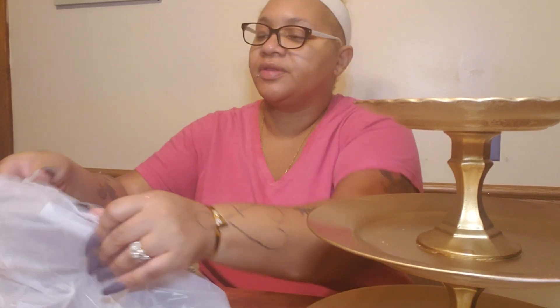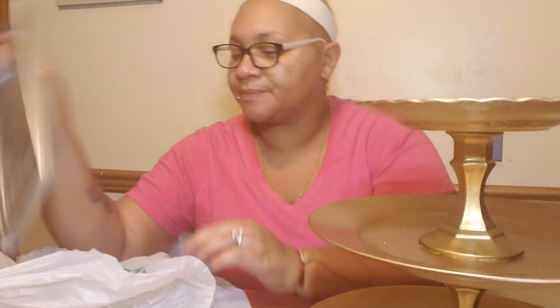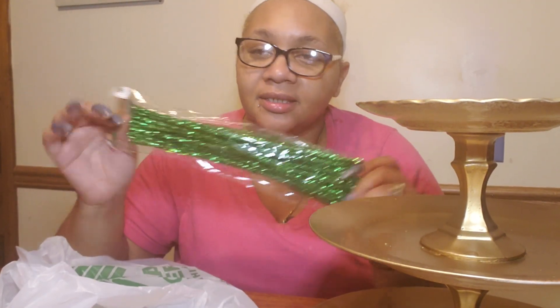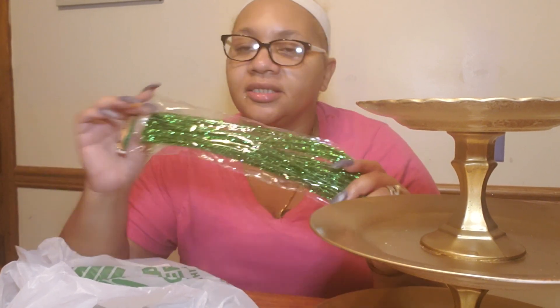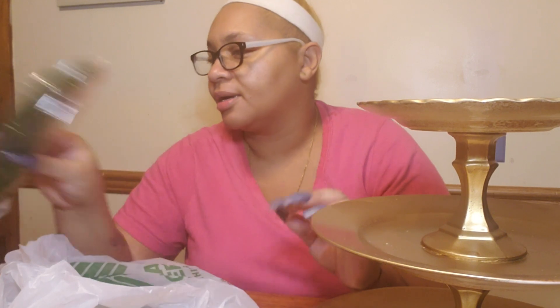I got two of these five by seven picture frames — I'm about to make a shadow box, so that's another project I will be working on and showing you guys. I got two of these frames. I also got some pipe cleaners; I need these — they help you make holes, they help you out tremendously.